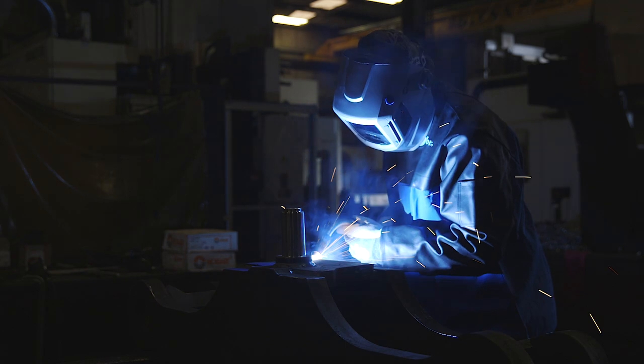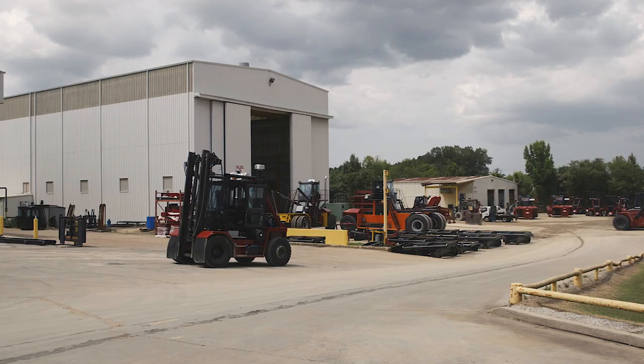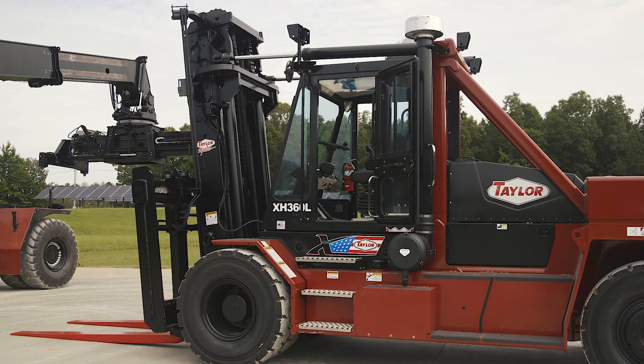Mr. Taylor started this company back in 1927. We're proud that we've been in America and we're built in America. This company was built in America. We have over 85 models of powered industrial trucks. General duty forklifts go in a lot of places.